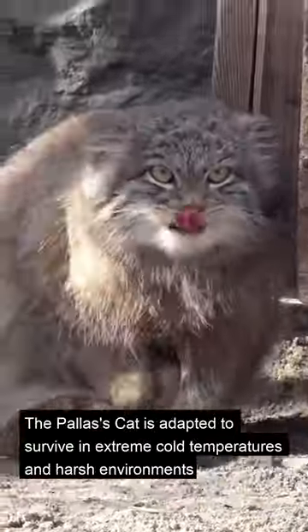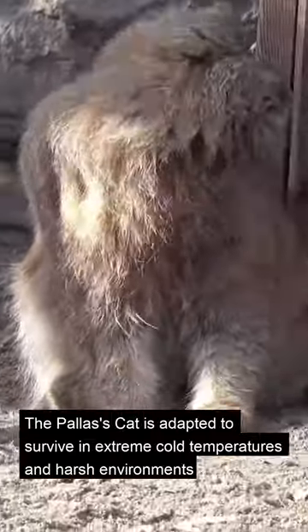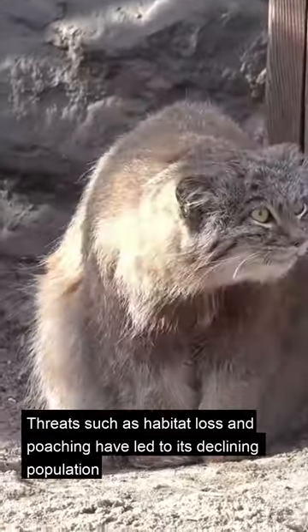The Pallas's cat is adapted to survive in extreme cold temperatures and harsh environments. Threats such as habitat loss and poaching have led to its declining population.